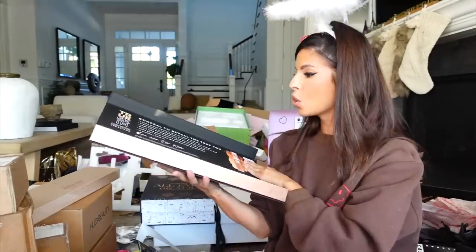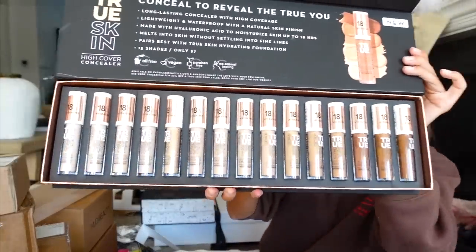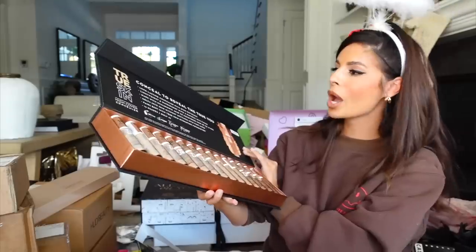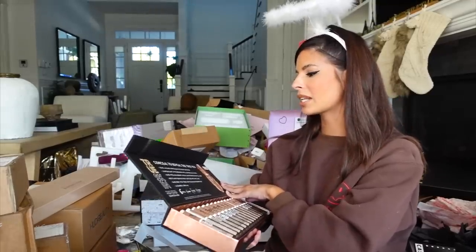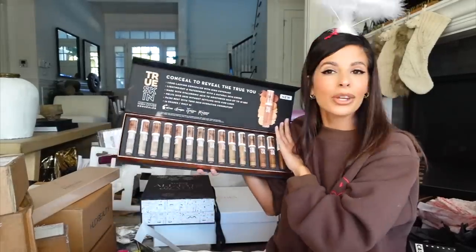Catrice — whoa, look at this. All their new concealer shades. 'Conceal to reveal the true you' — long-lasting concealer with high coverage. Thank you guys.